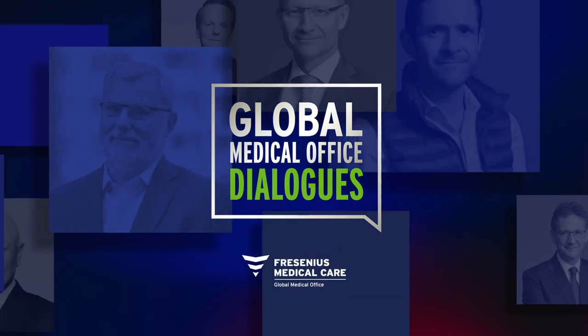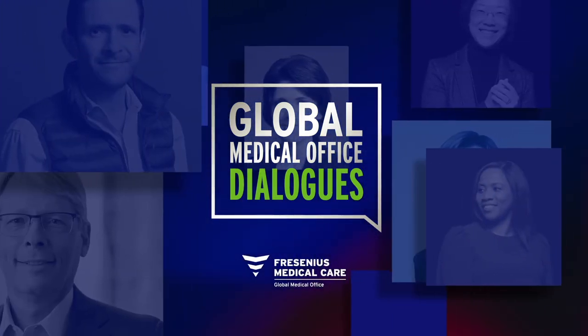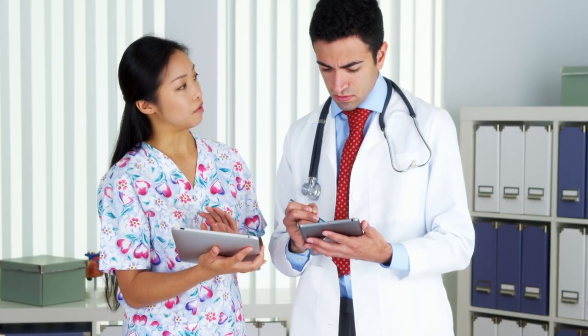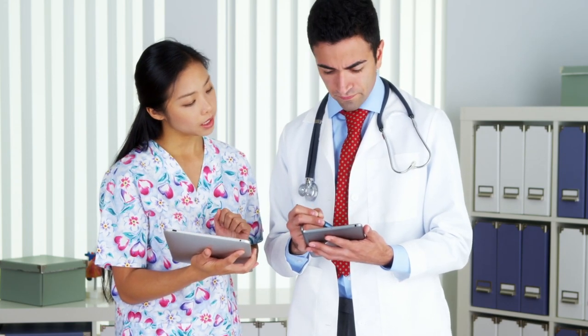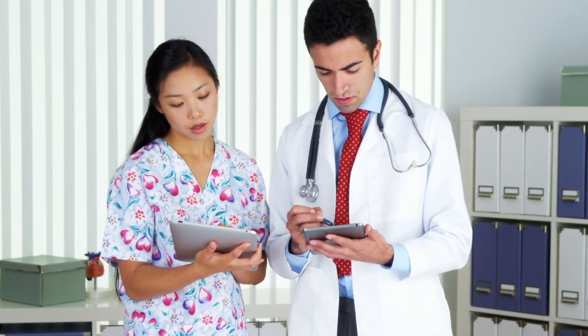Welcome to Global Medical Office Dialogues. Including patient-reported outcomes, or PROs, in clinical trials opens new and meaningful pathways to understanding medical care from the patient's point of view. By combining clinical and patient-reported endpoints, trials featuring PROs can identify opportunities to improve patient health status and define treatment goals.